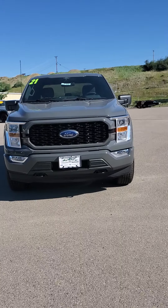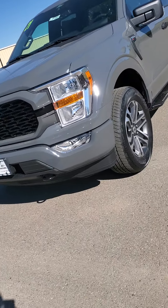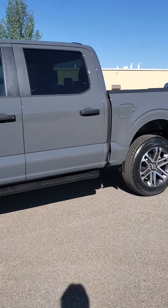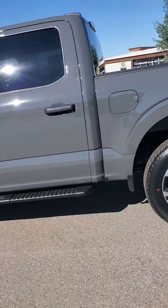Morning, Wayne. It's Jacqueline. I wanted to show you this F-150. It is the EcoBoost STX. It's got running boards, kind of blacked out, looking pretty slick. It's that Abyss gray color.